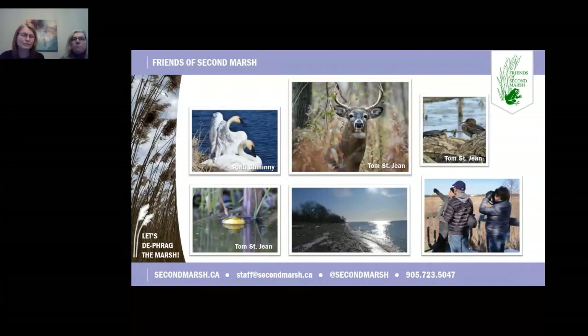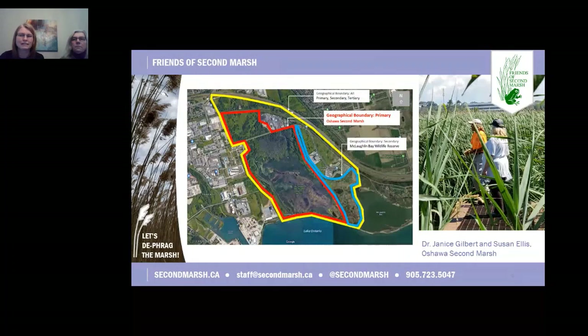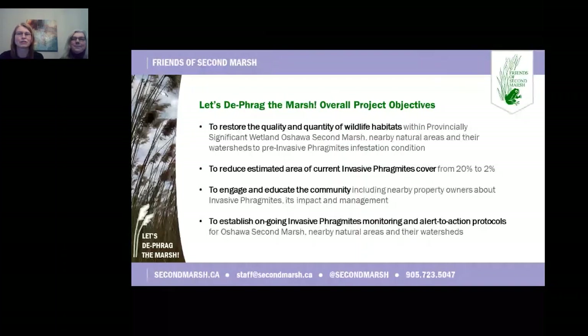In 2020, Friends of Second Marsh embarked upon an ambitious multi-year project called Let's Defrag the Marsh to address invasive Phragmites in Oshawa Second Marsh, McLaughlin Bay Wildlife Reserve, and the surrounding areas. After consulting with wetland ecologists and recognized invasive Phragmites management expert Dr. Janice Gilbert, we formalized our plan. Our overall project objectives are to restore the quality and quantity of wildlife habitats, reduce the estimated area of current invasive Phragmites coverage, engage and educate the community about invasive Phragmites, and establish ongoing invasive Phragmites monitoring and alert-to-action protocols.